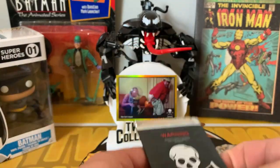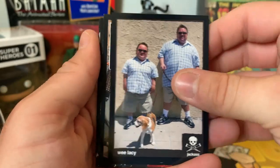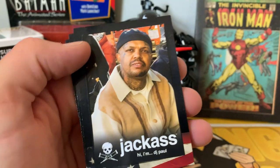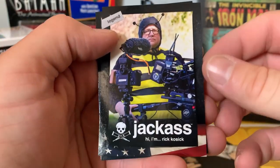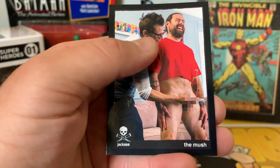Last pack — not sure we'll get an auto since we pulled that out-of-10 card, but let's see. Got Wee Lacy, another behind-the-scenes shot, DJ Paul, a Legend card of Rick Kosick, and the Mush again.